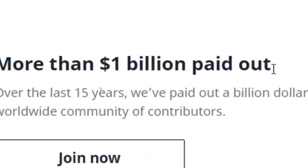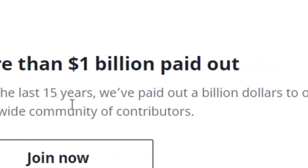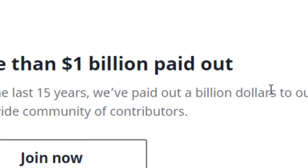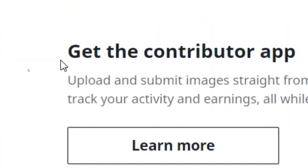As I've shown you, this website has paid around 1 billion dollars in the past 15 years. It is a very legit website and I will tell you its name in a moment. This website also has its own app.